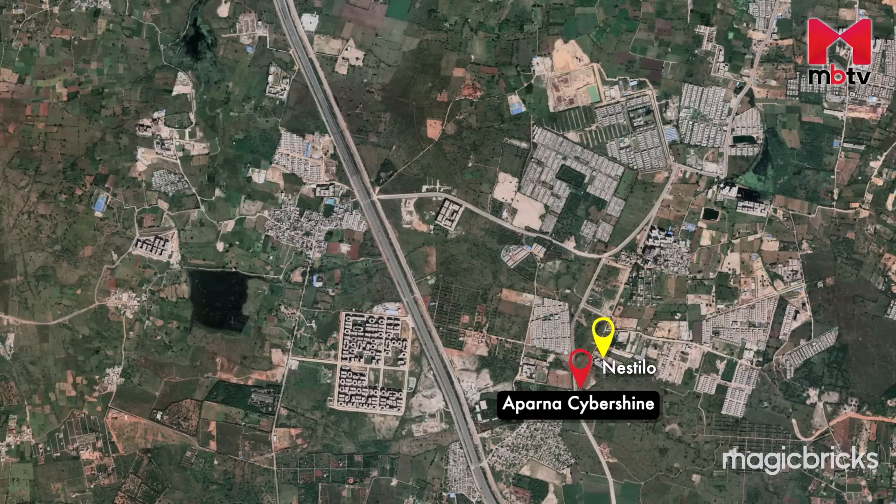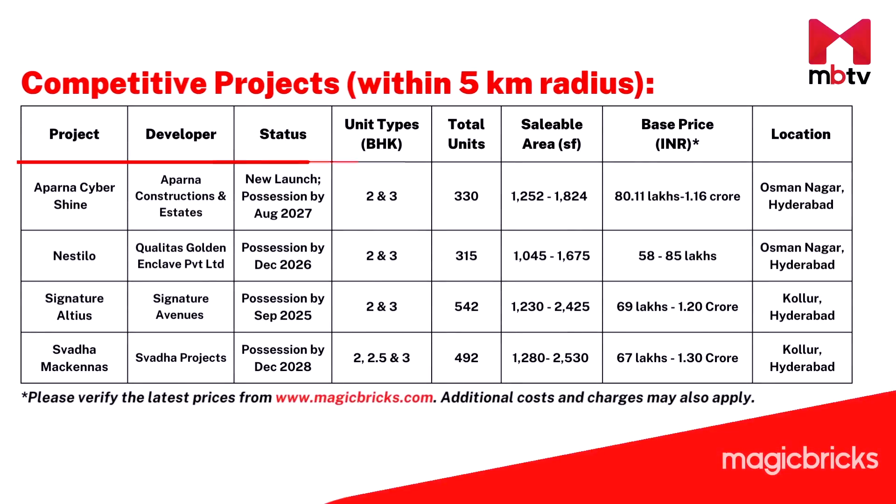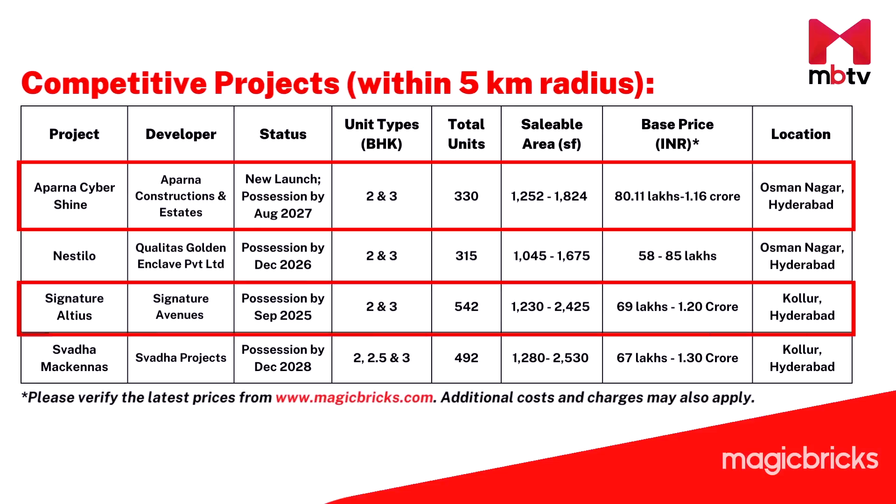Another residential project is located within 1 km from this project. In the 6 km radius, Signature Altius and Swadha Meknis are two other upcoming residential projects that you can check out if you wish to stay in or around Osman Nagar. All three of these projects are priced lower than Aparna Cybershine, which makes them a better bid from a price point of view. Moreover, if you are looking for flats with a larger area than 1,800 square feet, then Signature Altius and Swadha Meknis can be considered.